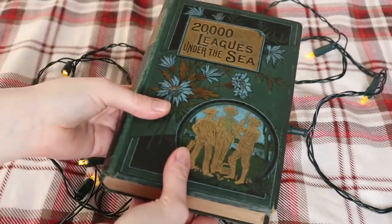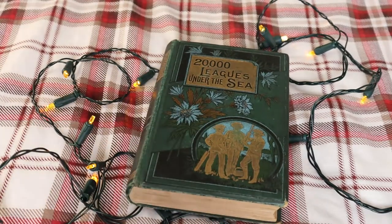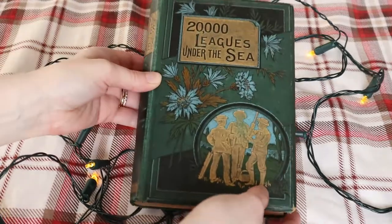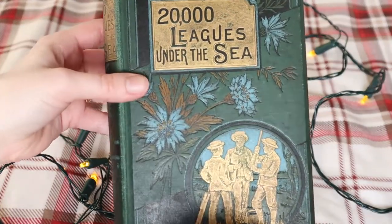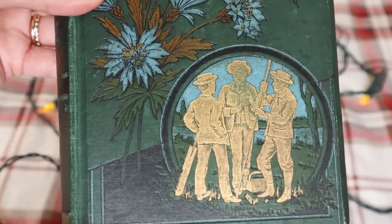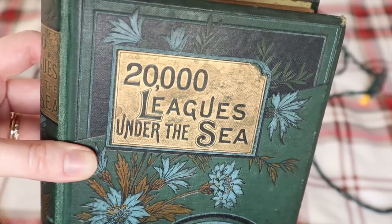The most special book that I have is this copy of 20,000 Leagues Under the Sea by Jules Verne. Greg actually bought this one for me for my birthday a couple of years ago. Verne is one of my favourite authors, and 20,000 Leagues Under the Sea is my favourite piece that he's written.